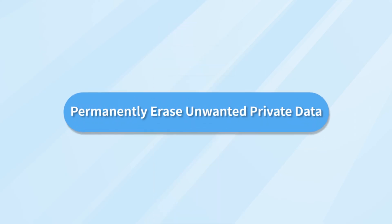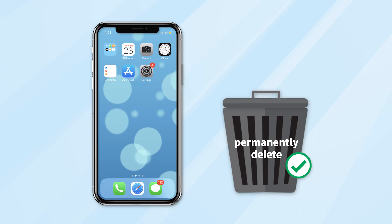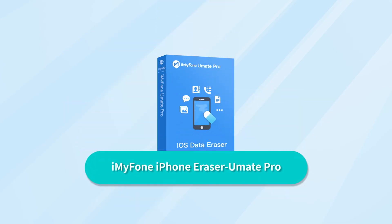The last efficient method is to permanently erase unwanted private data. Deleting files normally through your device's delete button is not enough, as deleted files can be easily recovered. If you want to delete some unwanted data, you'd best permanently delete them from iPhone, for both more free space and privacy safety. Thus, we recommend the tool iMyFone iPhone Eraser, UMate Pro.